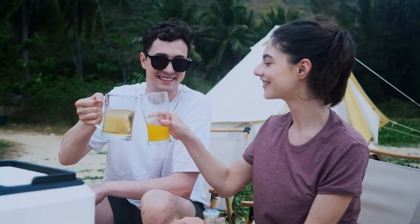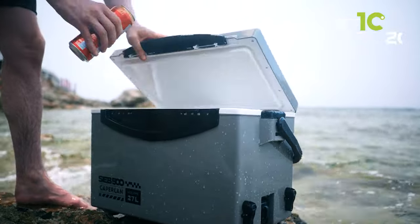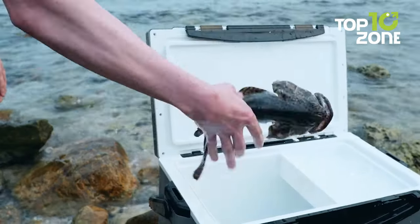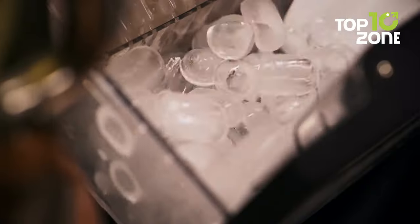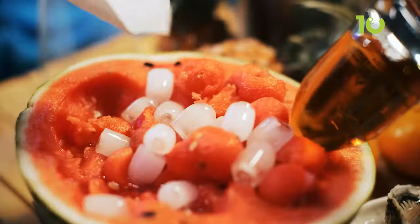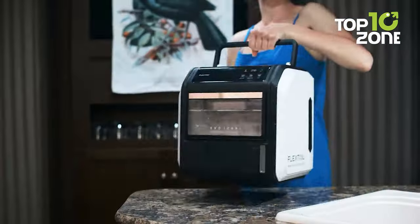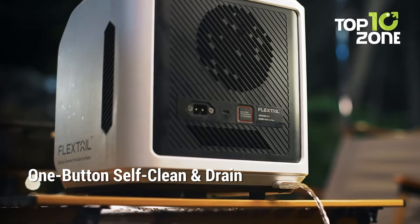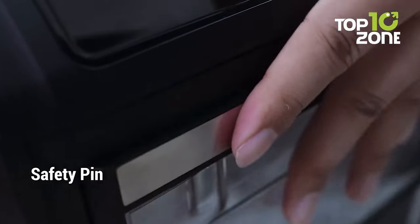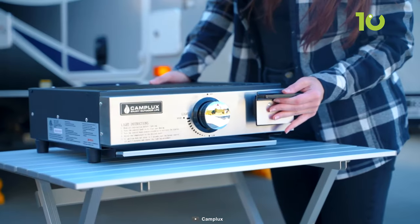The Icer boasts a roomy storage basket that cradles up to 16 cups of ice, perfect for keeping the whole squad cool. It offers three ice-making modes — Cup, Quick, or Eco — putting the power in your hands to pick what suits your style. Cleaning is a breeze with one tap, leaving you with more time to soak in the great outdoors.